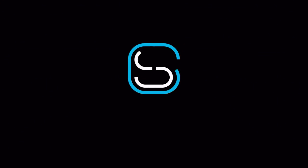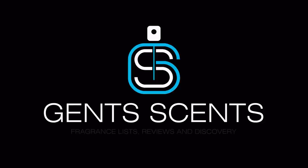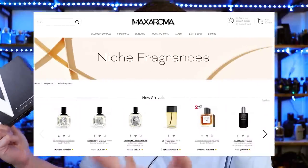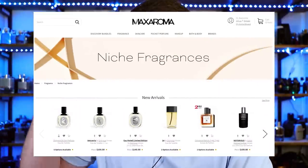We've got a lot to talk about, so let's just jump right into it. Today's video comes courtesy of Maxaroma — maxaroma.com if you want to be specific — and I've got a link in the description to their website.